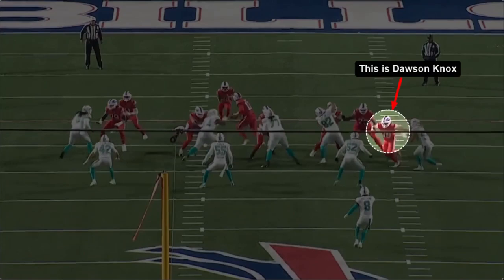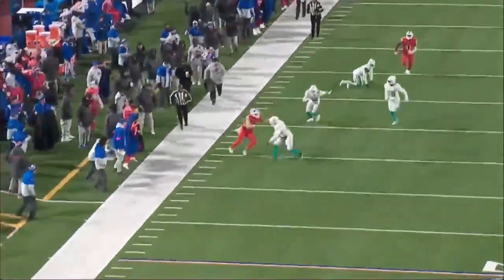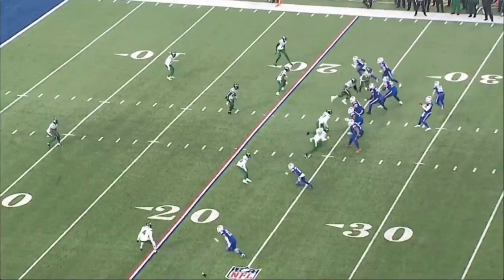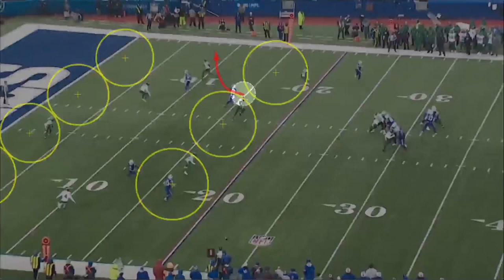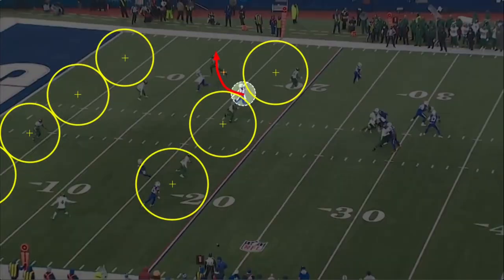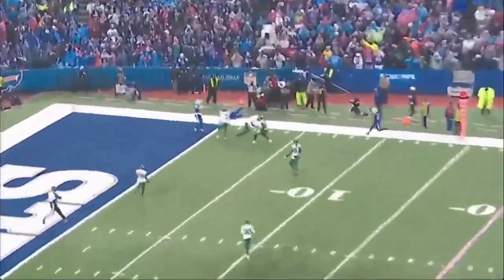His second favorite target is tight end Dawson Knox. Knox is a load to bring to the ground — he runs hard and has won a few angry run awards on NFL Network. One of the things I really appreciate about Knox is his ability to find the soft spots of zone coverage and settle his route in those soft spots. We're looking at a quarters concept here, and he doesn't let a defender standing in his path slow him down. He knows where each zone is and has a great feel for space — hard to bring down.